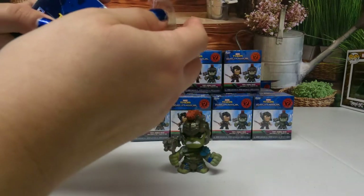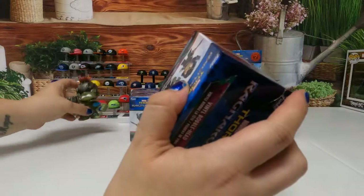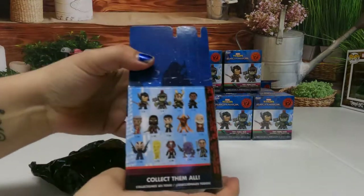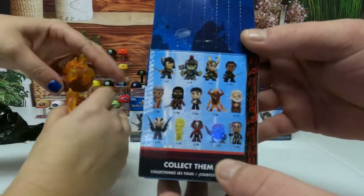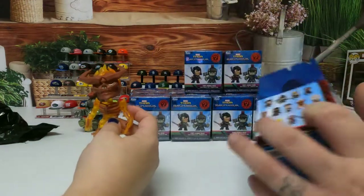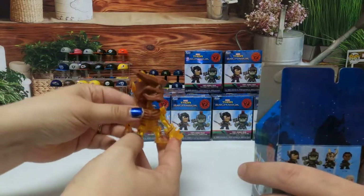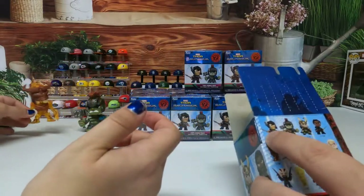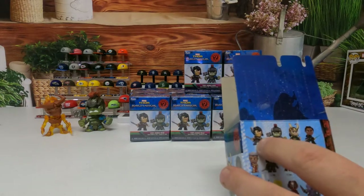We'll let Miss Leah go first - ladies first, remember that. Our daughter was nice enough to write the character names down but didn't put them in order. Is it the Sorcerer? Is this Thor or is this the Hawk? That's the Hawk - this is Thor. I think she wrote them down in order.